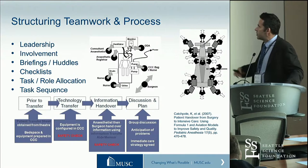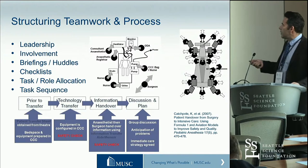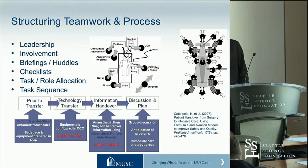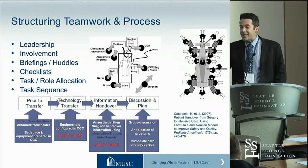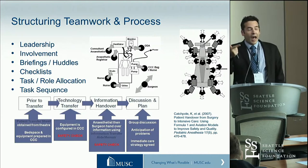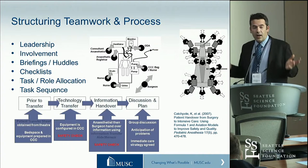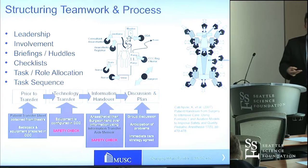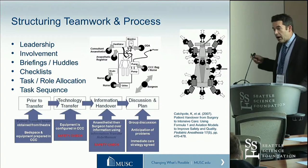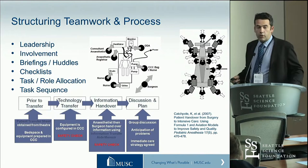Teamwork is a nebulous thing, but I'm interested in the structures and how we go about structuring teamwork and process. Some early work I did looked at how we could learn from pit stops about handoffs. Rather than relying on everyone to know what they should do, if we know the sequence of tasks that need to be performed and who needs to perform them, we're going to start getting better at doing all these complex things at once. So thinking about not only leadership, involvement, briefings, huddles, and checklists, but task and role allocation — who does what when — and task sequence. In what sequence do we do all of these things? We can start to actually engineer the process, not just from a technological point of view, but from a human systems point of view too.